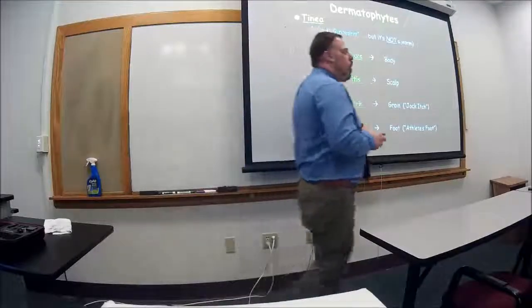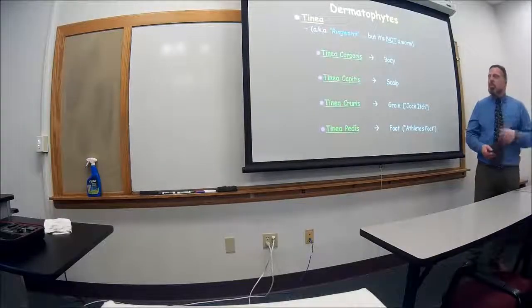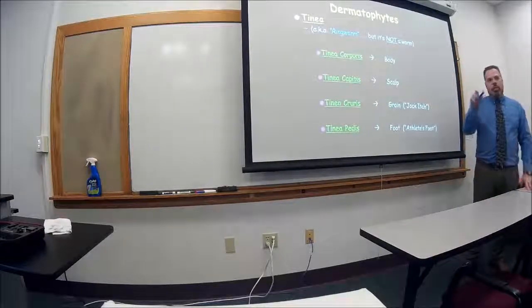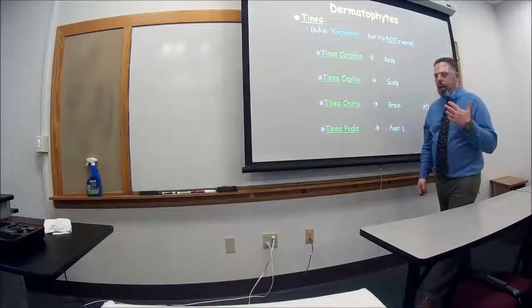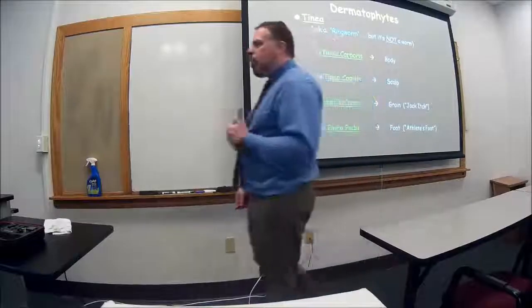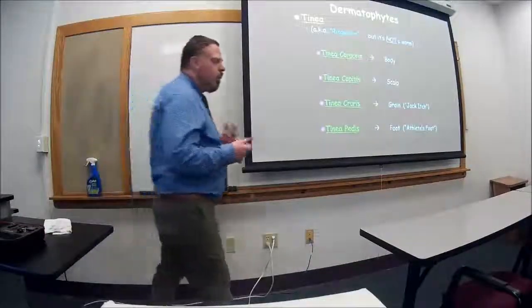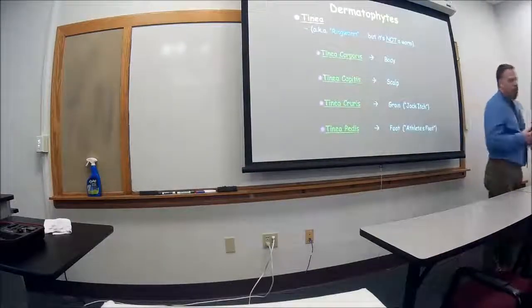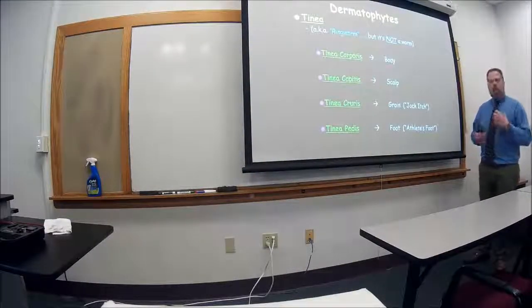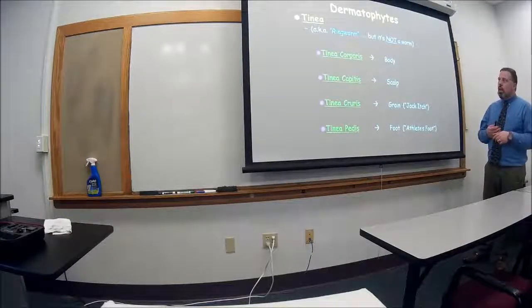Tinea — laymen call it ringworm, but it's anything but a worm. There's no worm involved; I think just because there's a shape of a ring, but it's a misnomer. It is not a flatworm, it's not a tapeworm, it has nothing to do with a parasitic worm — it's not a parasite at all. So just be careful of that when patients say that.